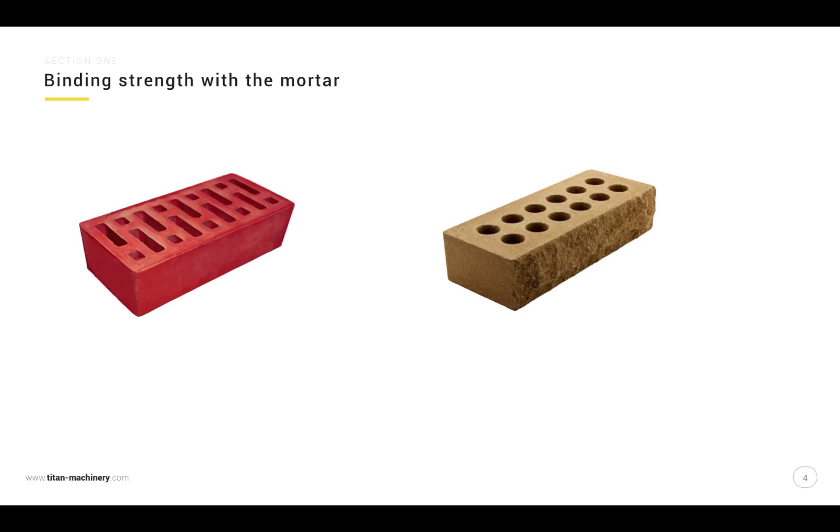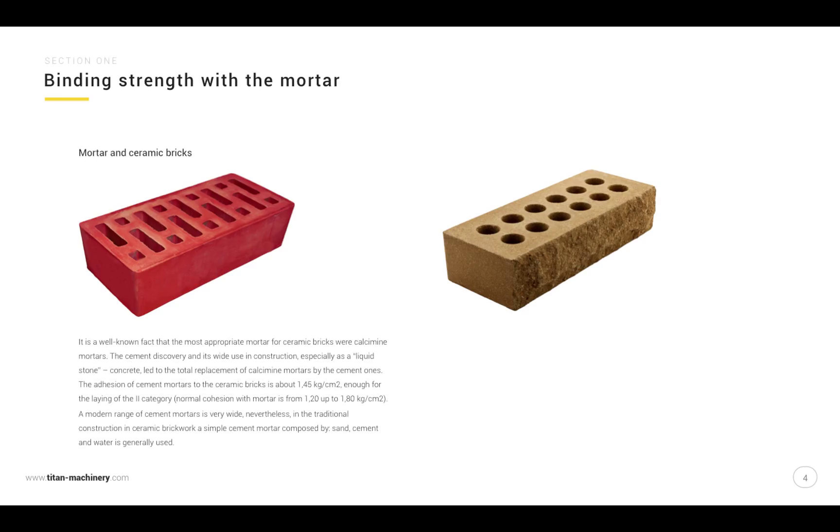Binding strains with the mortar — mortar and ceramic bricks. It is a well-known fact that the most appropriate mortar for ceramic bricks was calcium mortar. The cement discovery and its wide use in construction, especially as liquid stone concrete, led to the total replacement of calcium mortars by cement ones. The adhesion of cement mortars to ceramic bricks is about 1.45 kilograms per square centimeter, enough for second-category laying. Normal cohesion with the mortar is from 1.2 up to 1.8 kilograms per square centimeter. In traditional ceramic brickwork construction, a simple cement mortar composed of sand, cement, and water is generally used.